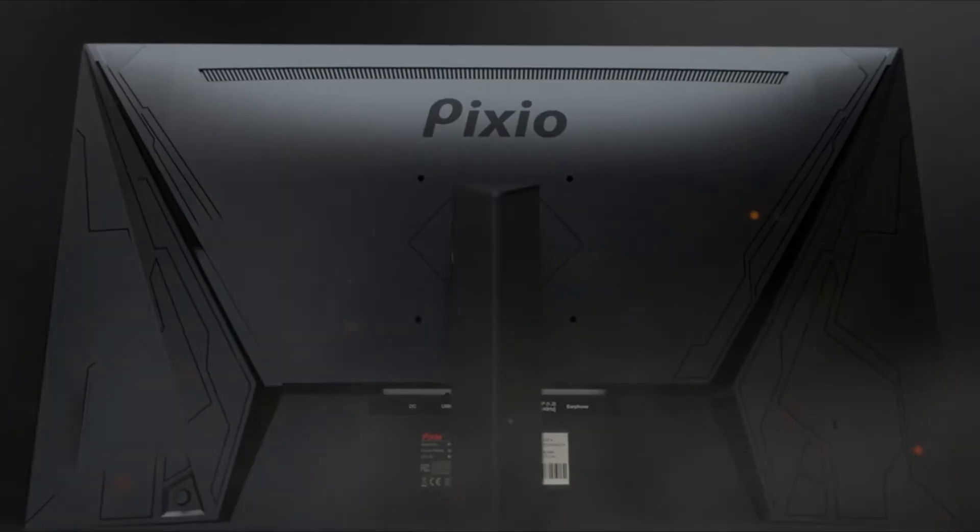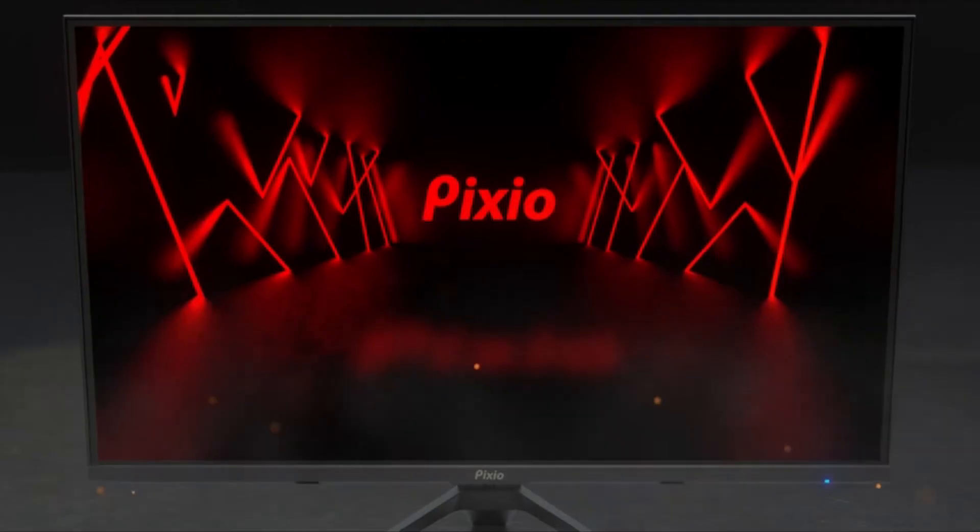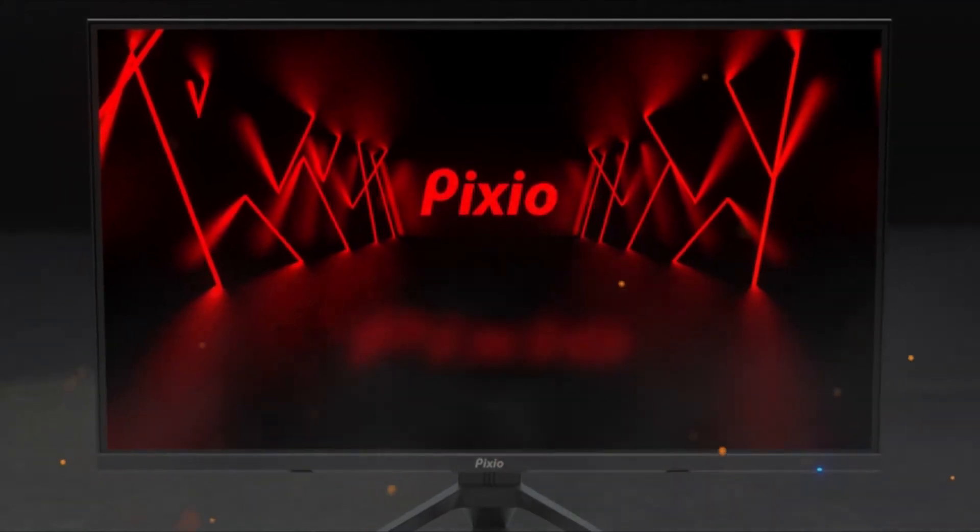Hi, what's up everyone, this is Gamer Gadgets. In this video we will talk about the top best monitors for gaming 2021 you can buy on Amazon.